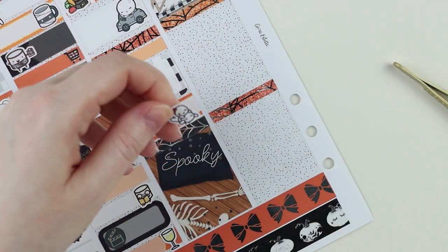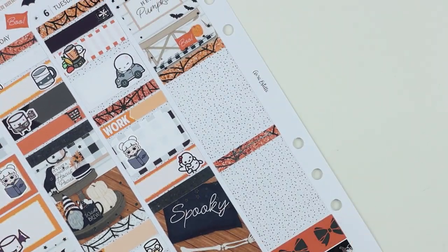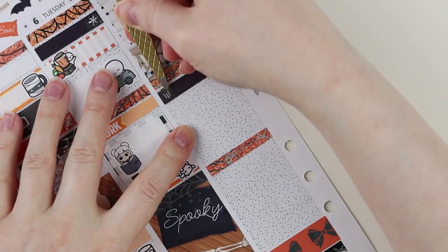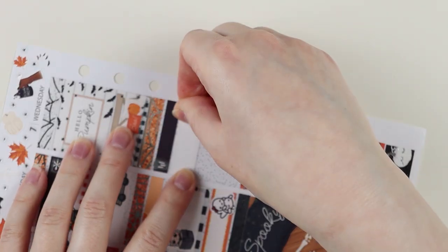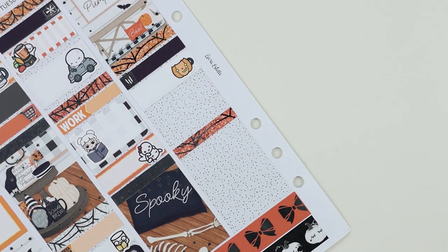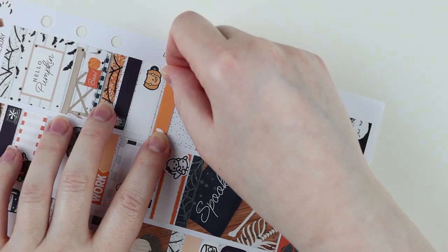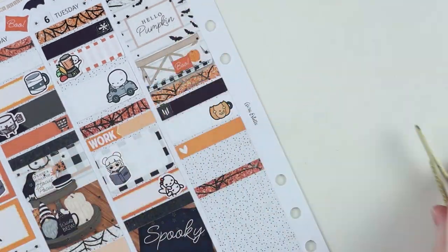The next novella is 'Come Tumbling Down,' which is Jack and Jill's story after 'Every Heart a Doorway' — so if 'Down Among the Sticks and Bones' is their prequel, this is the sequel. I loved this — again five out of five stars. I adore Jack so much.